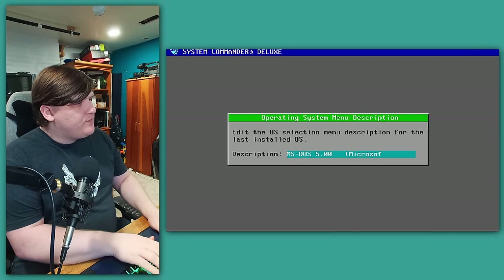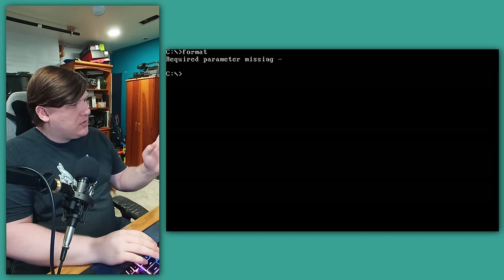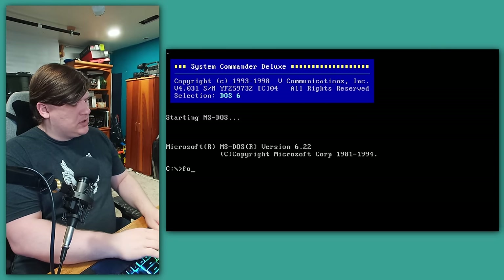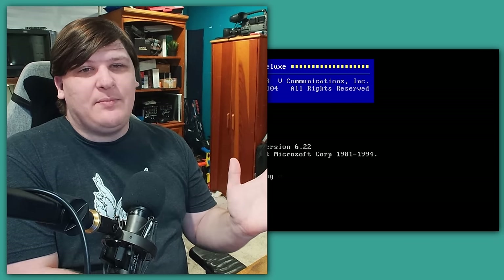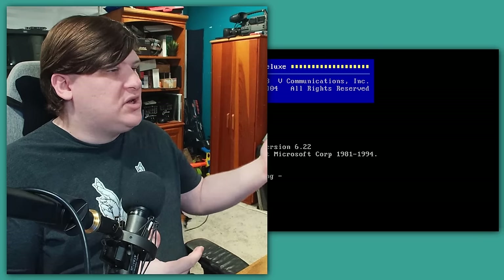I backed up the hard drive before I did that, so I'm going to roll it back and try again. This time we're going to tell it to install to C:\DOS5. We'll restart again, and this is working. Let's drop out of the DOS shell and type format — okay, that works. Let's restart, switch to DOS 6, type format — that works too. So we now have two independent DOS installs on the same partition, exactly as promised. I had to infer how to make it work, but it does work.